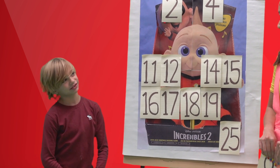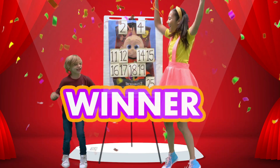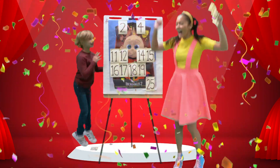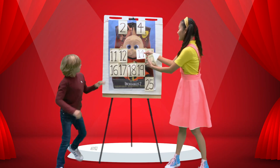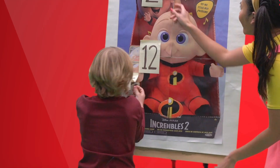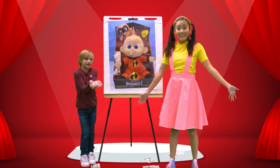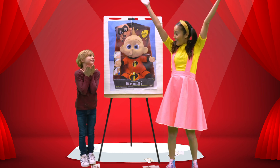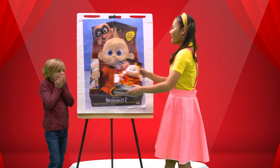Incredibles 2! And who's that? Jack-Jack! That's right! Yay! We got it! We got it! Let's pick up all the numbers! Hi, Jack-Jack! Whoa! Awesome! It's a Jack-Jack toy! Which means you win the Jack-Jack toy! Whoa! This is just for you!